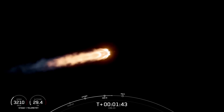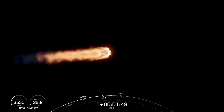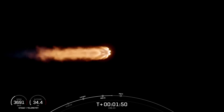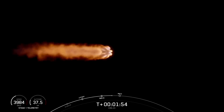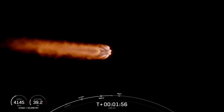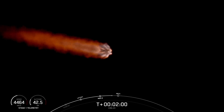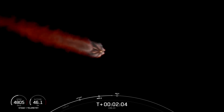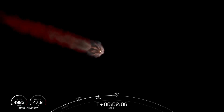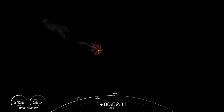We are just about 30 seconds away from main engine cutoff, where the nine Merlin 1D engines on the first stage will shut down. Shortly after that, stage one and two will separate from one another, and the MVAC engine on the second stage will start. Second engine start one is when we ignite that single Merlin vacuum engine of the second stage. Shortly after that, the boostback burn will start on the first stage.